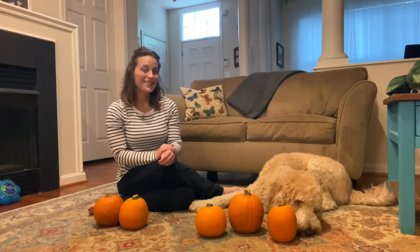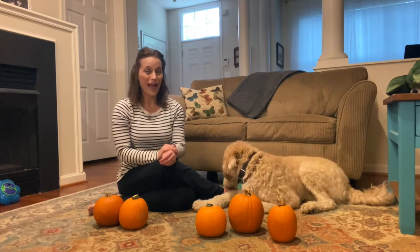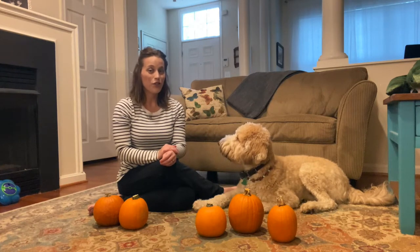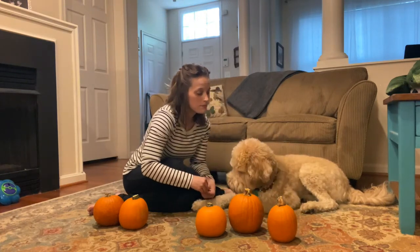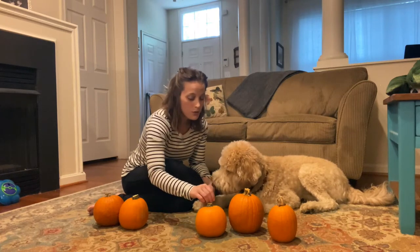Hi friends. Today, Fitz and I are working on math. Fitz brought three pumpkins to play with. Let's count them. One, two, three.